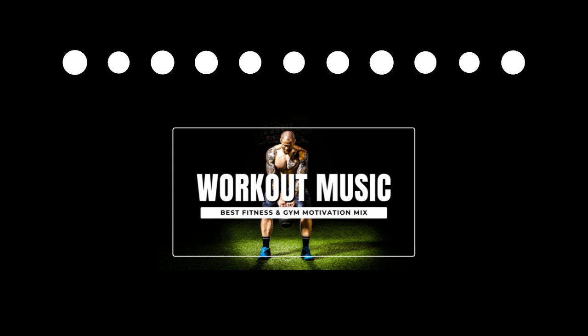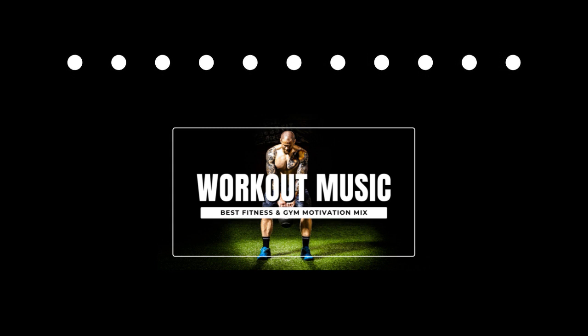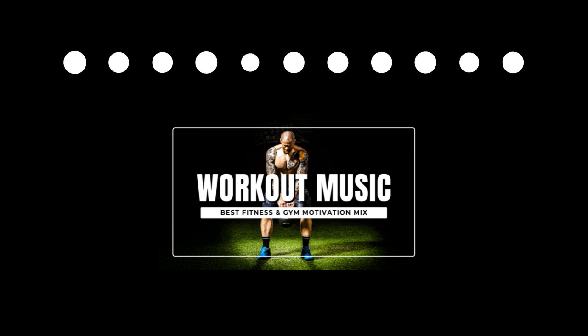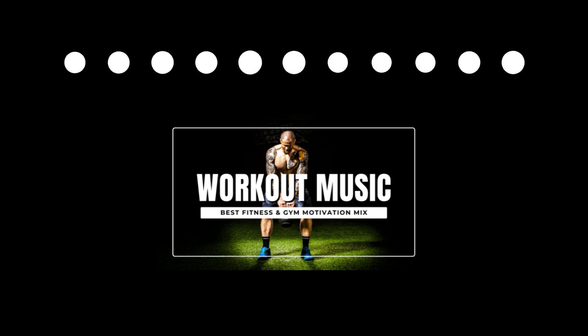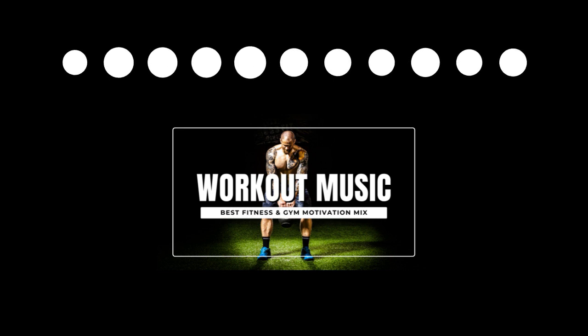How do you add ten thousand dollars in personal training revenue without adding a single member to your gym? Chris Cooper, Two Brain founder, is going to tell you. I'm Mike Warkentin, your host of Run a Profitable Gym. Chris, are you ready to help gym owners add 10K in personal training revenue today?